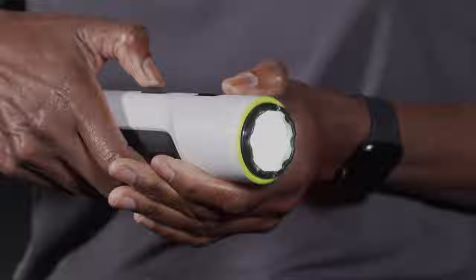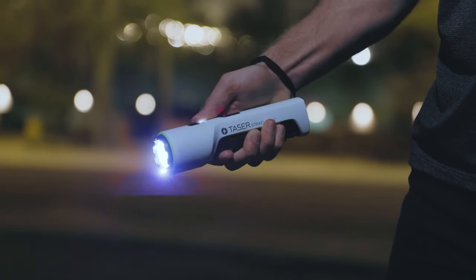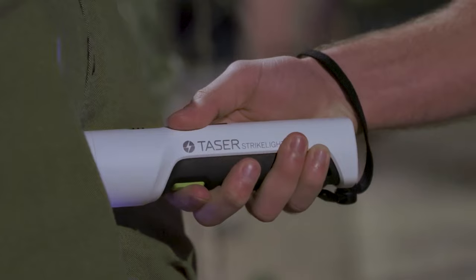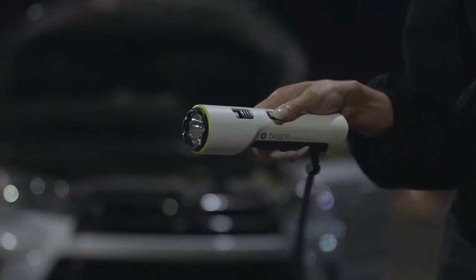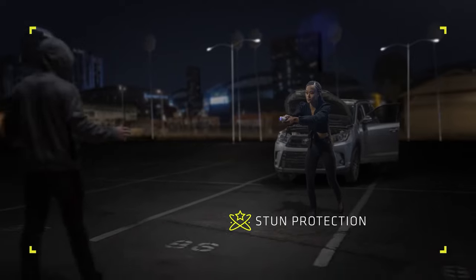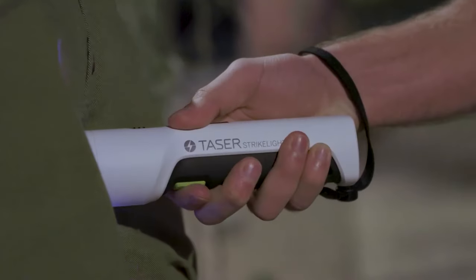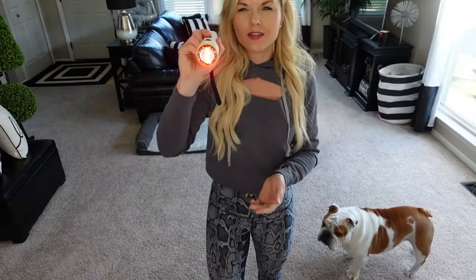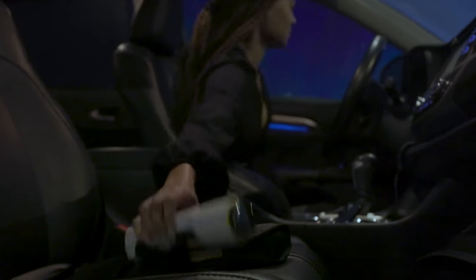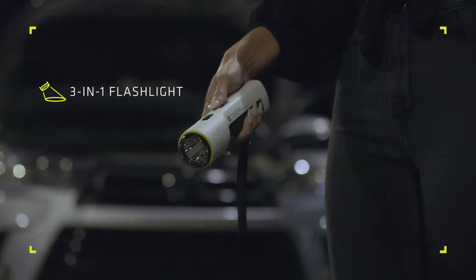Unveil the versatility of the Strike Light 2, a powerhouse in self-defense that seamlessly integrates a flashlight and stun gun. Ideal for those seeking a multifunctional tool, it features a bright LED light for blinding attackers or navigating in the dark. The powerful stun gun incapacitates with a single touch, ensuring personal safety. Rechargeable and equipped with both a wall and car charger, it's always ready for action. Priced at $130, this compact and efficient device seamlessly integrates powerful illumination and personal safety.